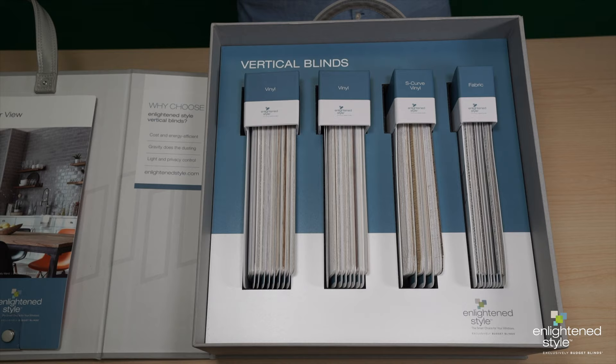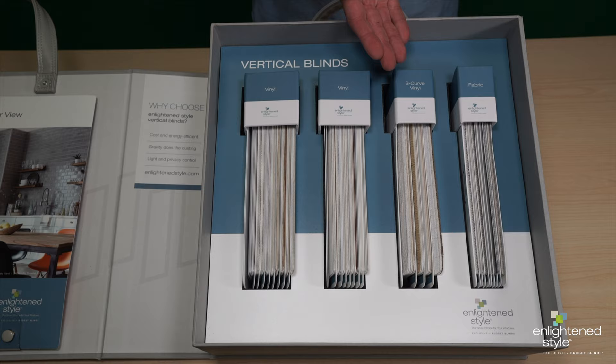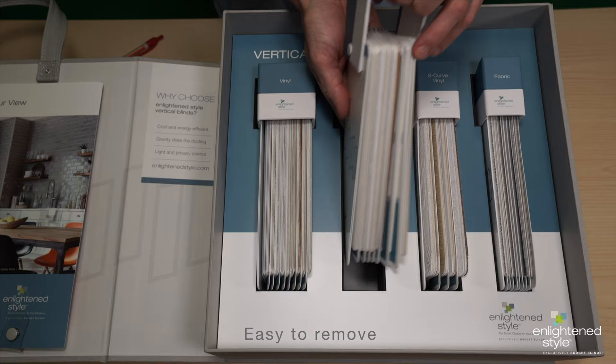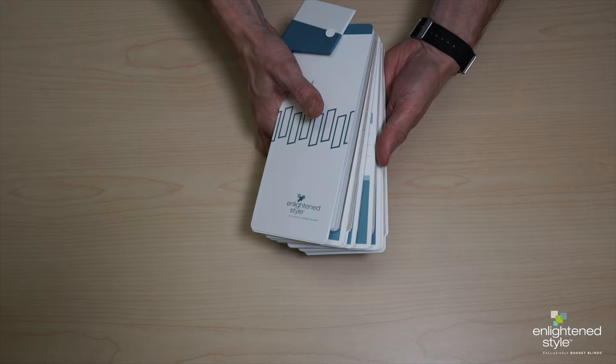Let's take a look inside. You'll notice four individual decks securely placed in protective foam. The decks are divided into three main categories: two decks devoted to vinyl and wood tones, one deck for our fabulous S-curve collection, and one for fabric. They're easy to remove and just as simple to replace. Generous three-and-a-half by eight inch vein swatches allow customers to get a true feel for what the pattern and color will look like in their window.